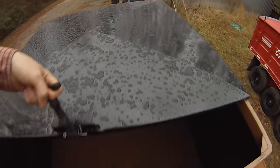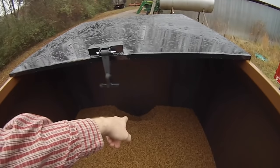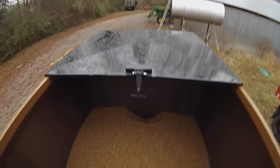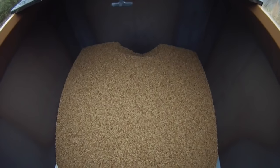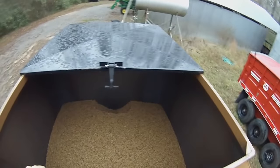This lid just slides back like so. You can see back there where I ran out a little bit of grain — about a ton of feed there. It's welded up good, everything's nice, tight, and squared off. For the money, I thought this was a good idea.